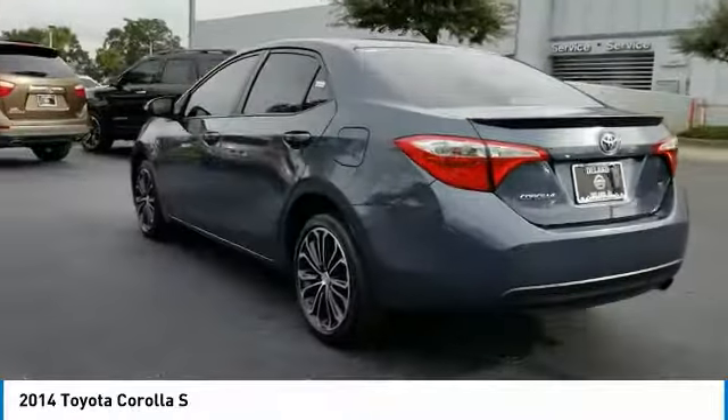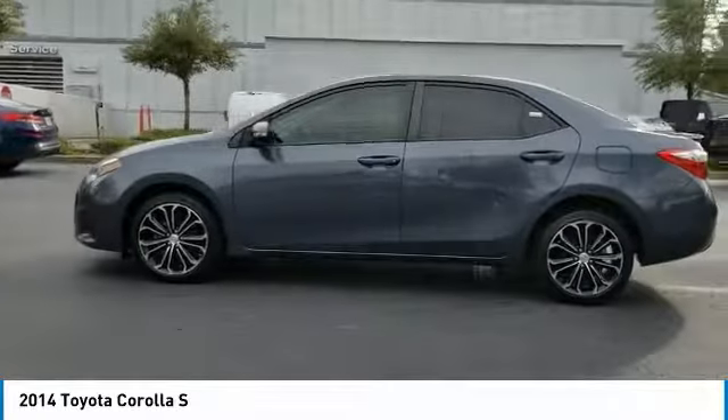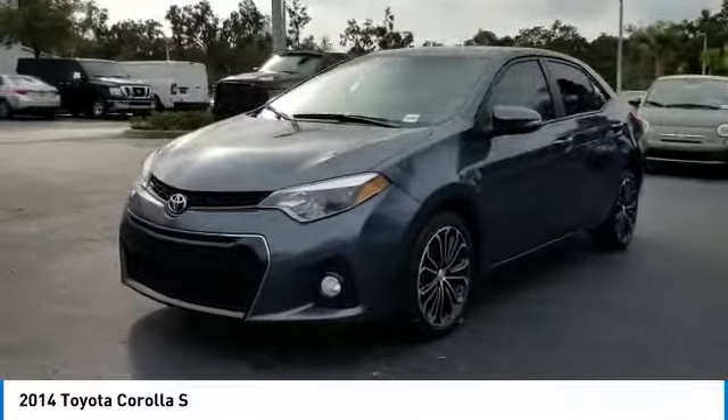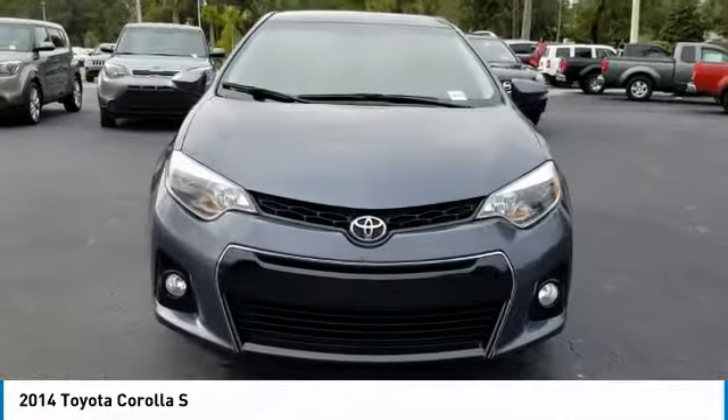Stability control, keyless entry, traction control, anti-lock braking system, steering wheel audio controls, backup camera, Bluetooth, leather-wrapped steering wheel, adjustable steering wheel, driver airbag. Your new ride is just a phone call away.